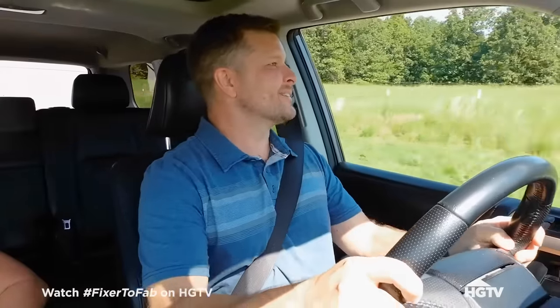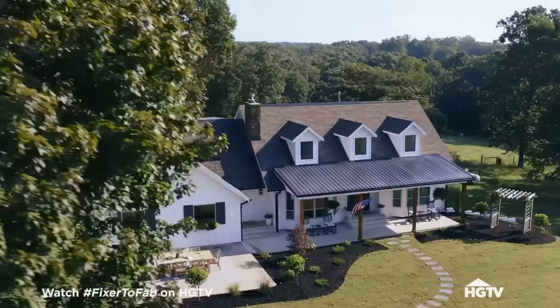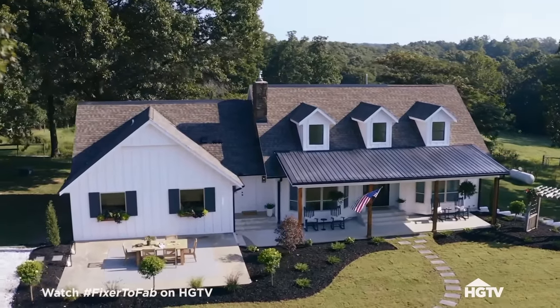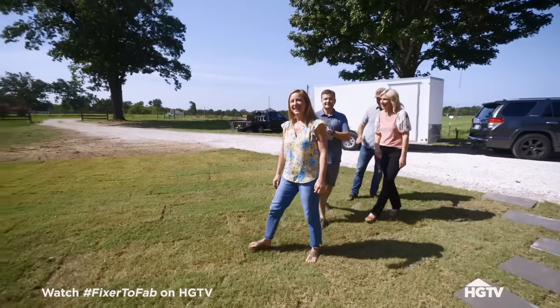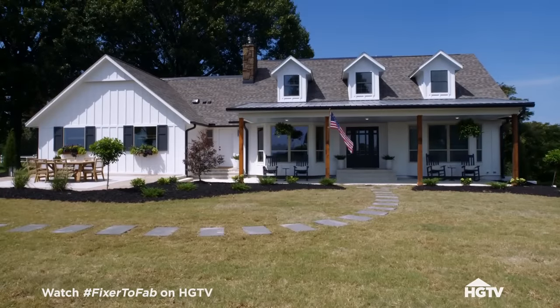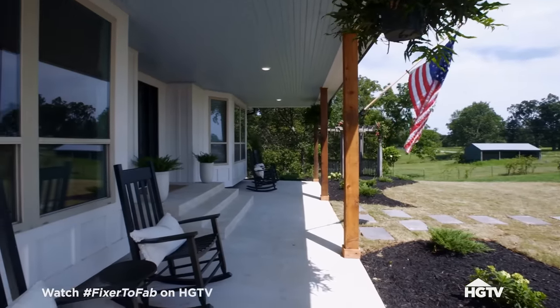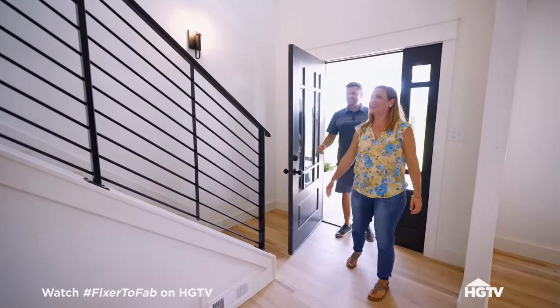Oh my gosh. That's awesome. Totally different. So cool. Look how big it is. That looks totally different. Oh my goodness. We love the front porch. That is so cool.